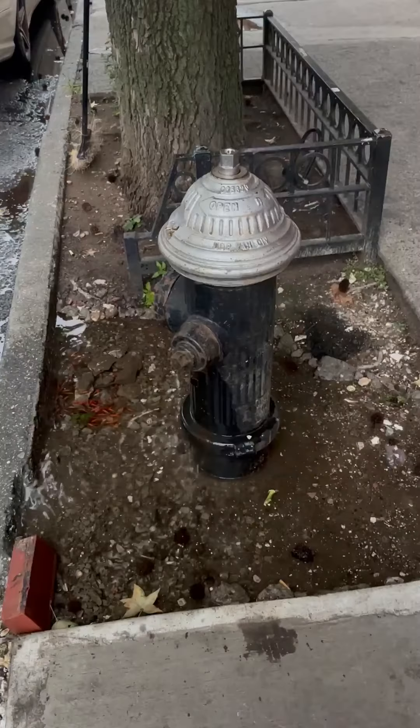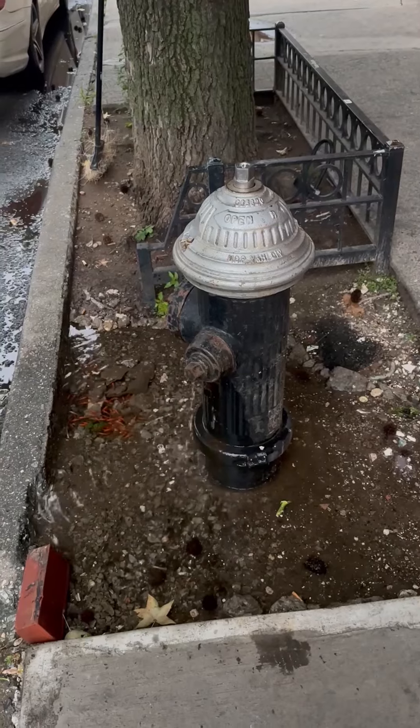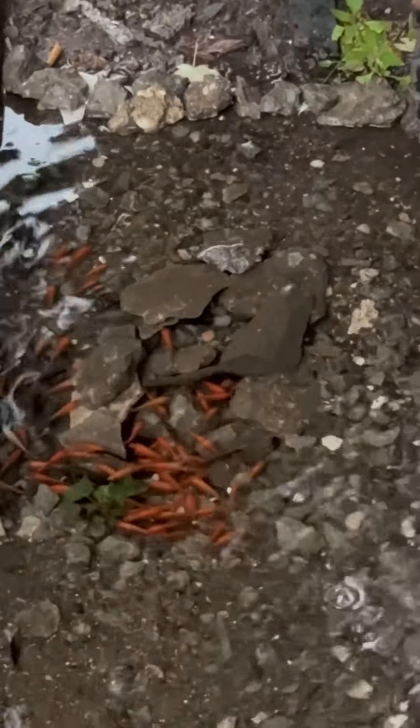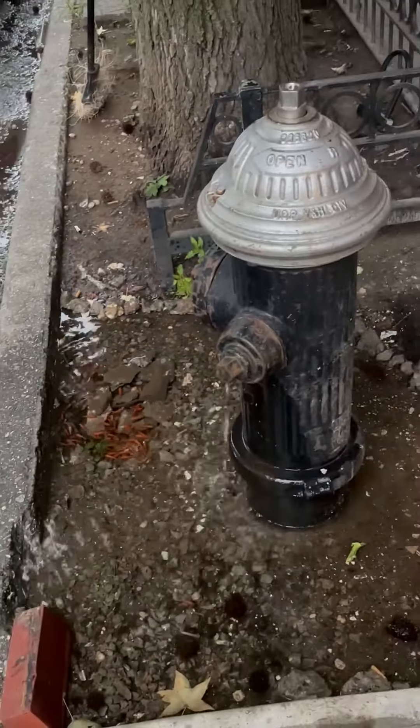What's so special about the fire hydrant? In the morning, look at the fishes, you know? Yeah, bring nature to us. We already got possums, raccoons, everything else.